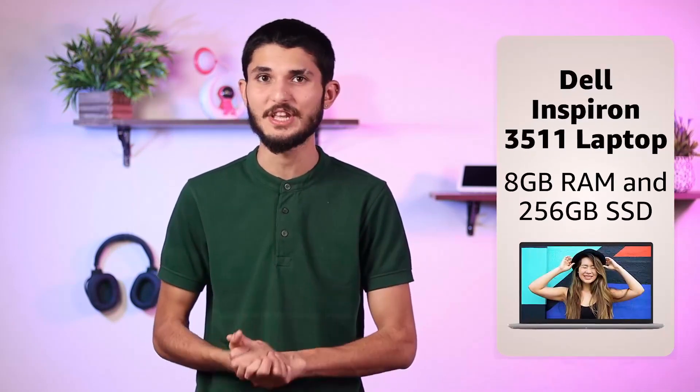Hey there, my name is Abhijit and welcome to my Dell Inspiron 3511 laptop. This laptop is powered by an Intel Core i3-1115G4 processor with 2 cores and 6 MB cache, making it perfect for multitasking on the go. It also comes with 8GB of RAM and 256GB of SSD for storage.